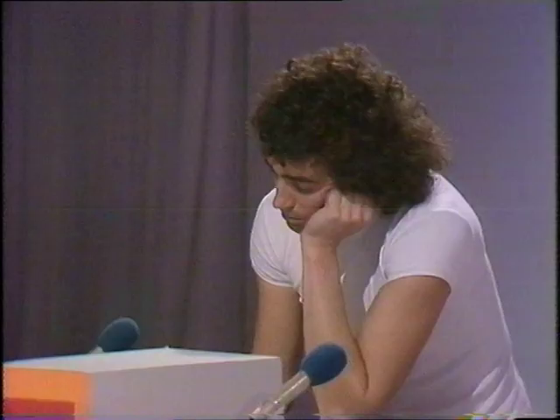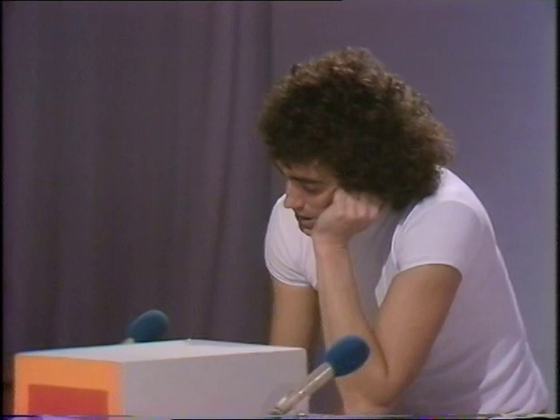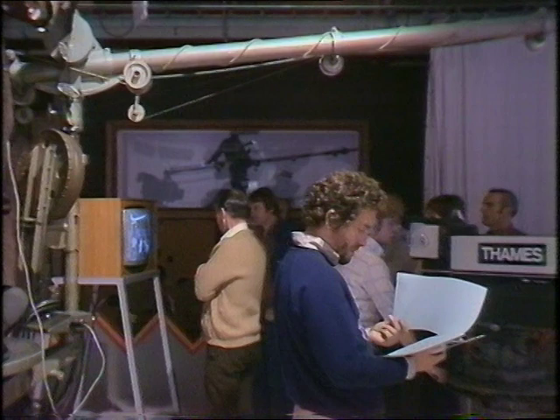So now you know how the scenery is put into the studio. But the studio is only half the story when you're making a television programme. There's another very important room — the control room.